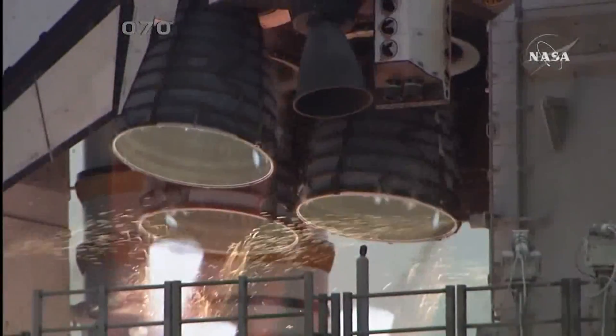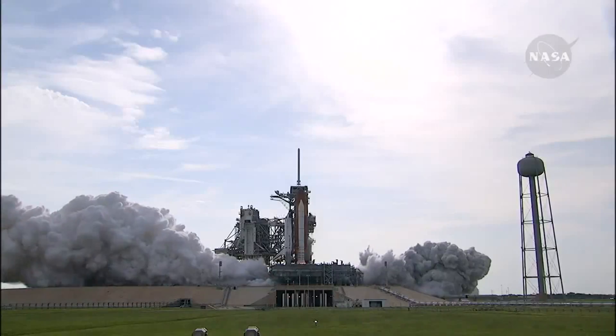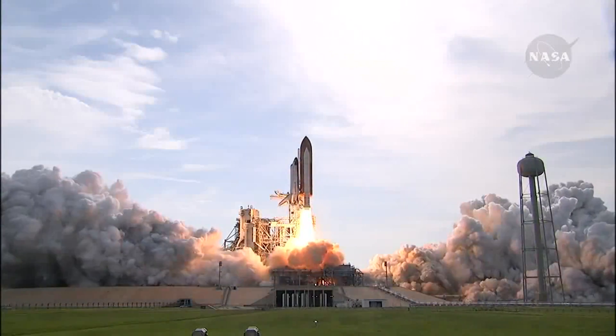4, 3, 2, 1 — booster ignition and liftoff of Endeavour.